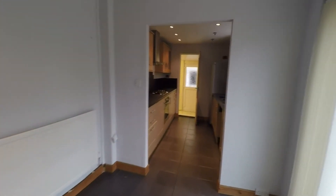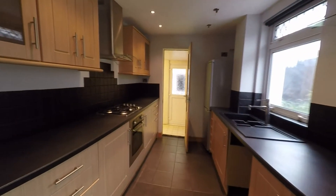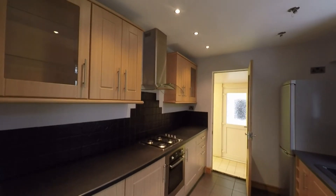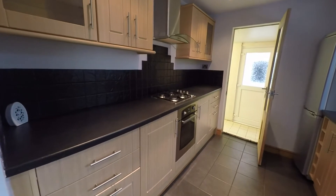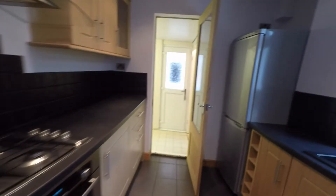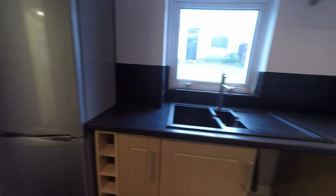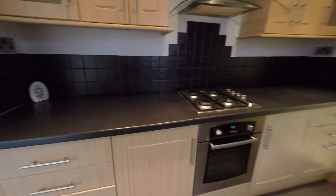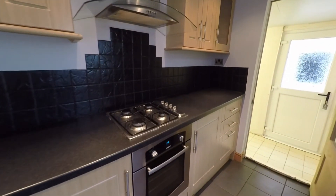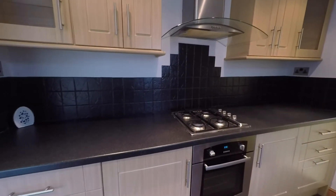Through another archway we come into the kitchen, which has a lovely modern feel with spotlight lighting. There is ample storage in the form of wall and floor units, space for freestanding appliances, and good countertop space for appliances as well. There's also a gas hob and oven with plenty of countertop and storage space.